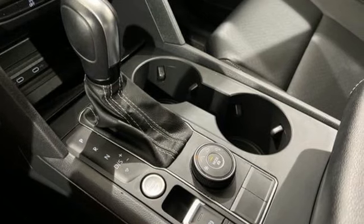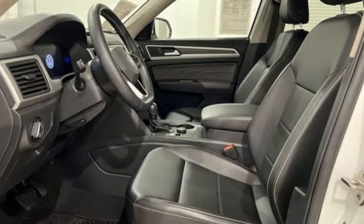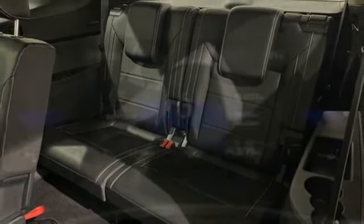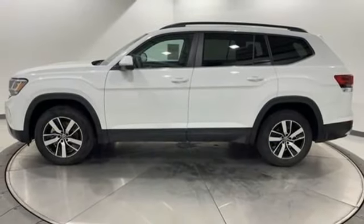Automatic transmission, front heated bucket seats, streaming audio, auto dimming rear view mirror, manual tilting steering column, Wi-Fi hotspot, AM-FM satellite radio, aluminum wheels, doors and push button start proximity key, and intercooled turbo inline four-cylinder engine.